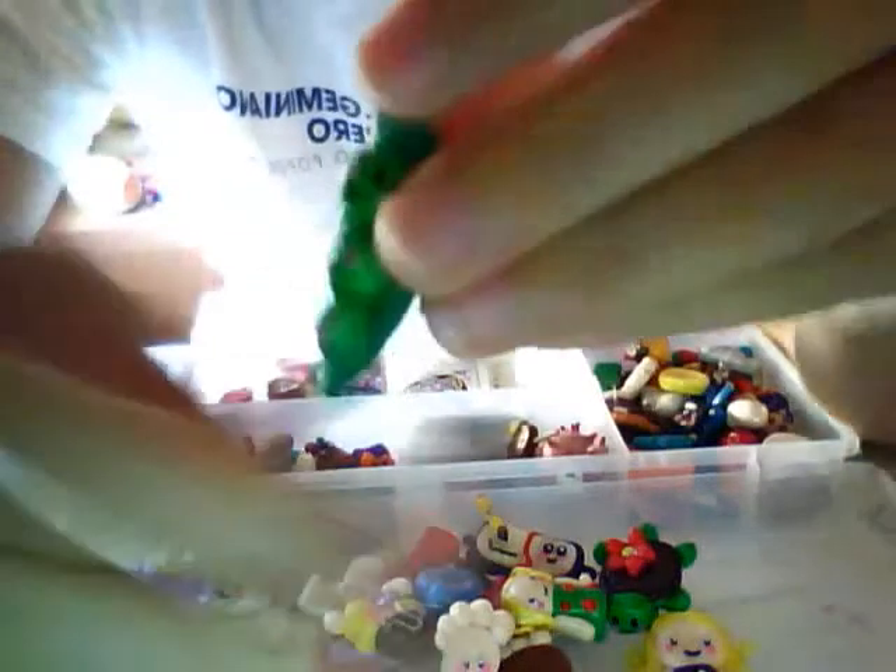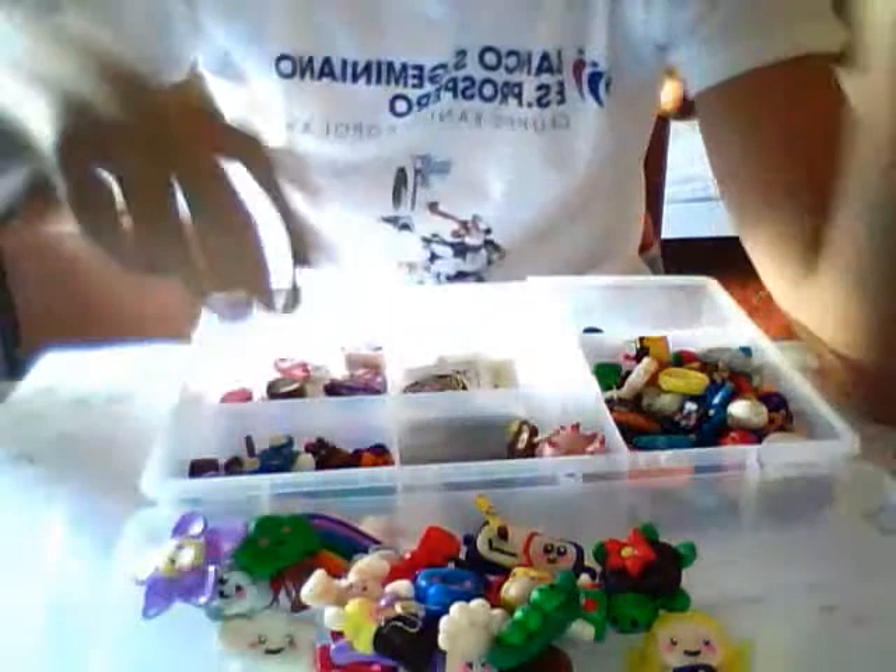Then I have this balloon, this little balloon, this little balloon, and this little balloon. And then in the pond I have this kawaii burger.